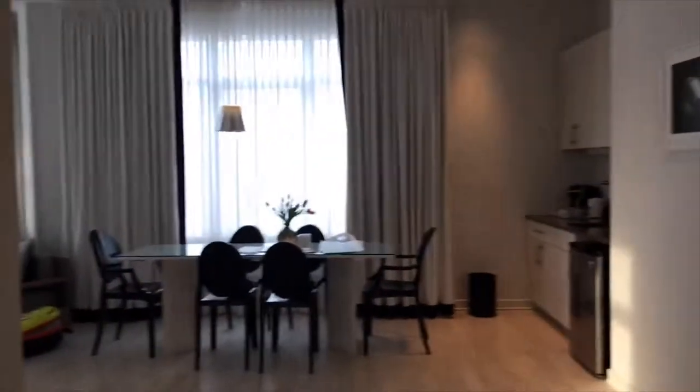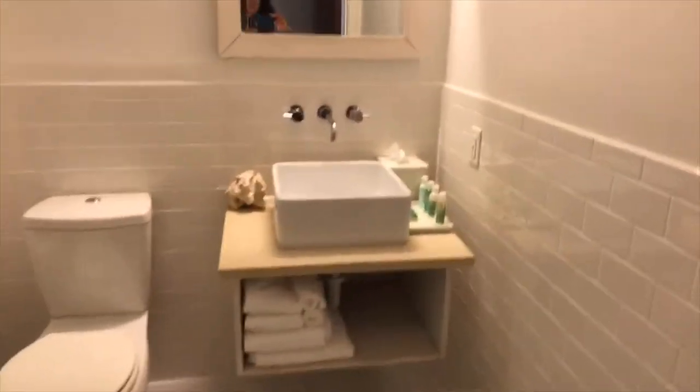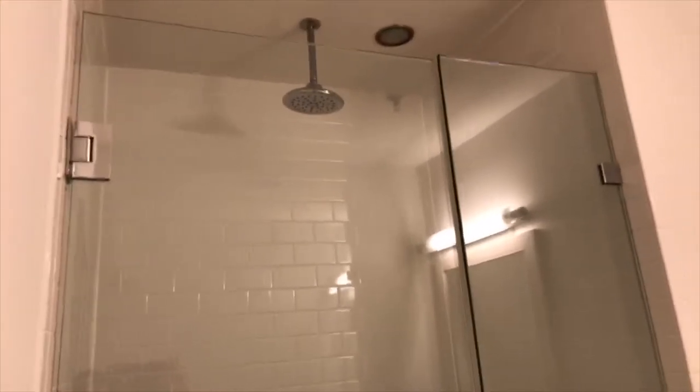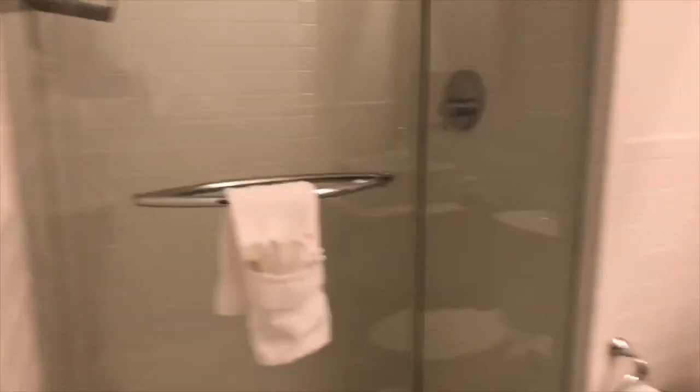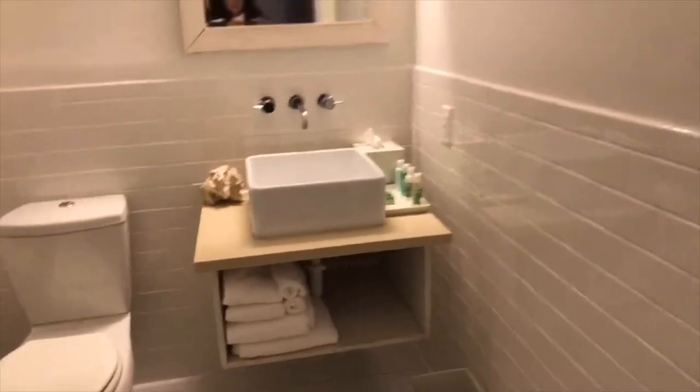The first bathroom I'm going to show you is the bathroom that is open to the main space. And this is what I would call the second bathroom — a beautiful stand-up shower with a rainfall shower head, and towels there.